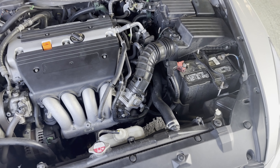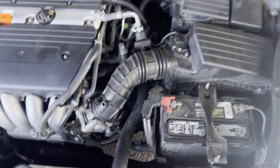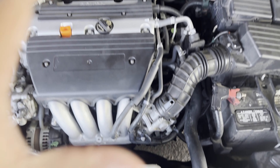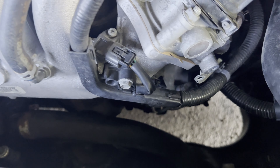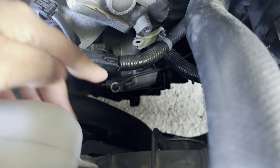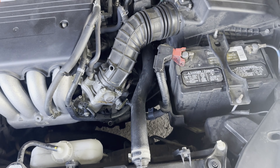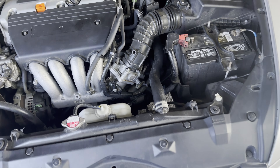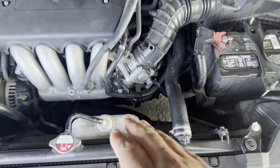Bobby also recommended we bleed the system since the fluid was a little dirty. On a K24 Accord, if you're looking at the engine, the slave cylinder is right there — the bleeder is right next to it — and that pushes the fork in and out for the clutch pedal, which engages and disengages the clutch. So we went ahead and bled it from there.